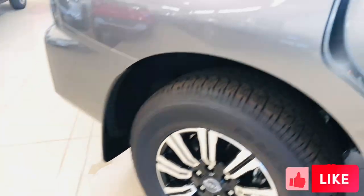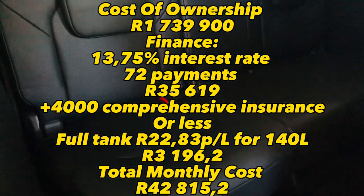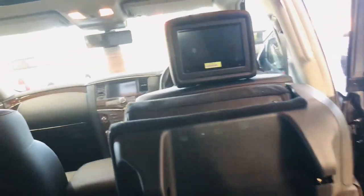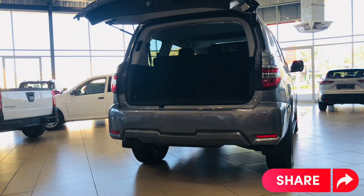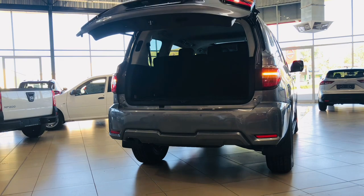The Nissan Patrol is priced at R1,739,900. On finance with zero deposit at an interest rate of 13.75% for 72 payments, it comes to a total of R35,619 per month, plus or minus R4,000 for comprehensive insurance. A full tank of 140 liters at R22.83 per liter comes to R3,196.20, bringing the total monthly cost of ownership to approximately R42,815.